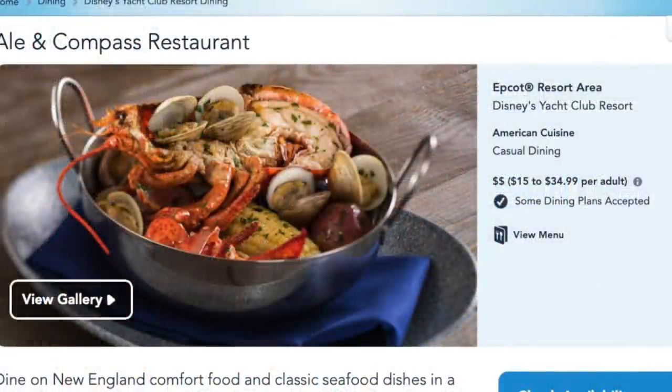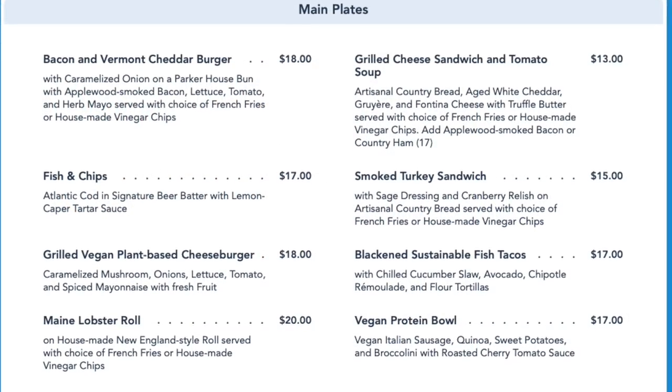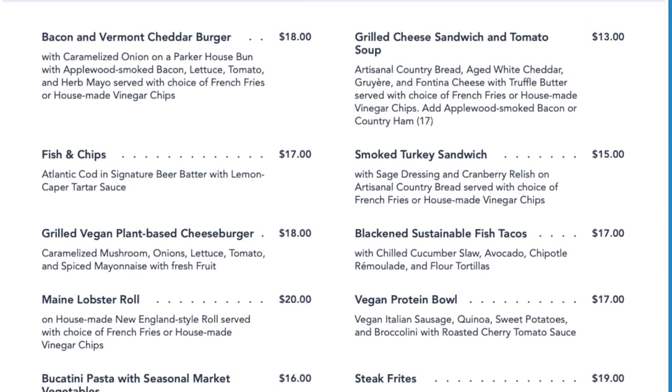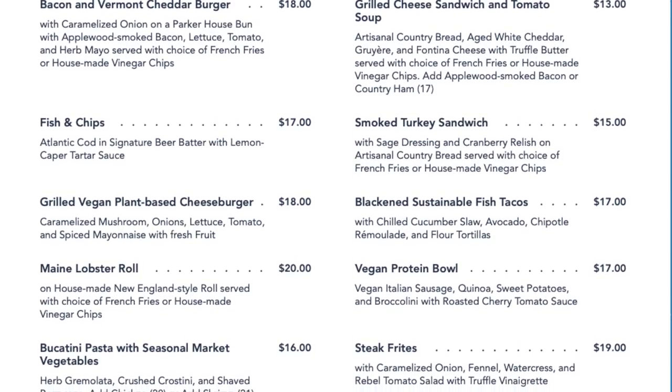Let's start with value first. Disney gives the Ale and Compass restaurant two out of a possible four dollar symbols, meaning that your meal should cost less than $35 per adult. I took a closer look at the menu and the prices, especially for lunch, are extremely reasonable — bacon and Vermont cheddar burger for $18, fish and chips $17, and the smoked turkey sandwich for $15.